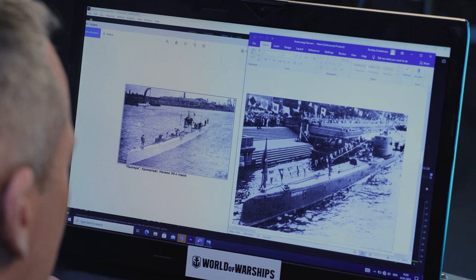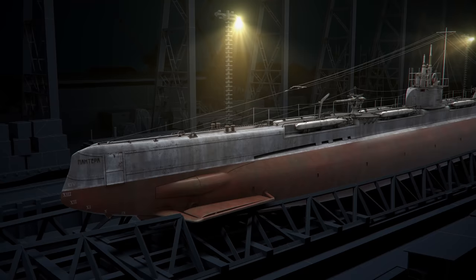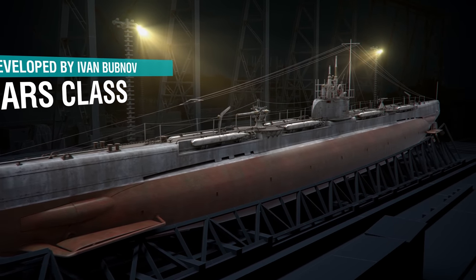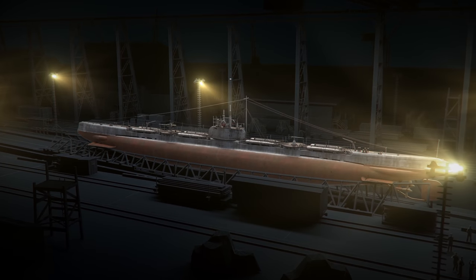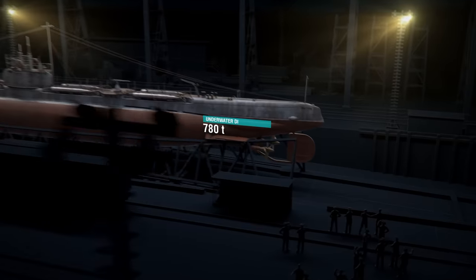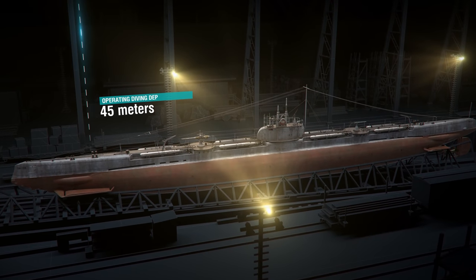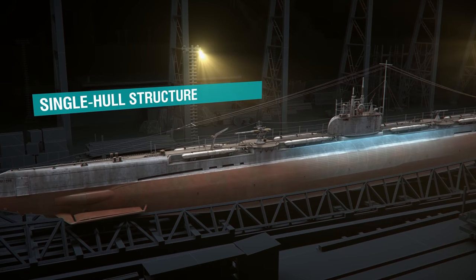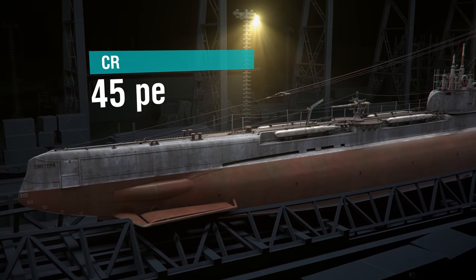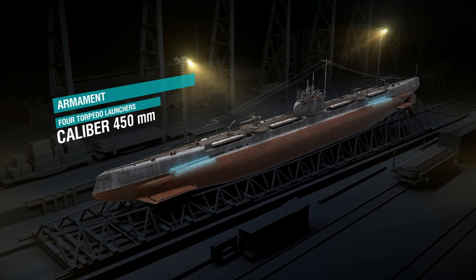That submarine was Pantera, helmed by Alexander Bakhtin, the former lieutenant of the Russian Imperial Navy who continued his service in the Red Navy after the revolution. It was a Bars-class submarine designed by naval engineer Ivan Bubnov before World War One. Pantera was commissioned in 1916. She had a single-hull structure, length of 68 meters, displacement while submerged 780 tons, maximum underwater cruising speed 8.5 knots, and an operating diving depth of 45 meters. The sub had no watertight bulkheads, and her armament comprised four 450mm torpedo launchers, two on the bow.